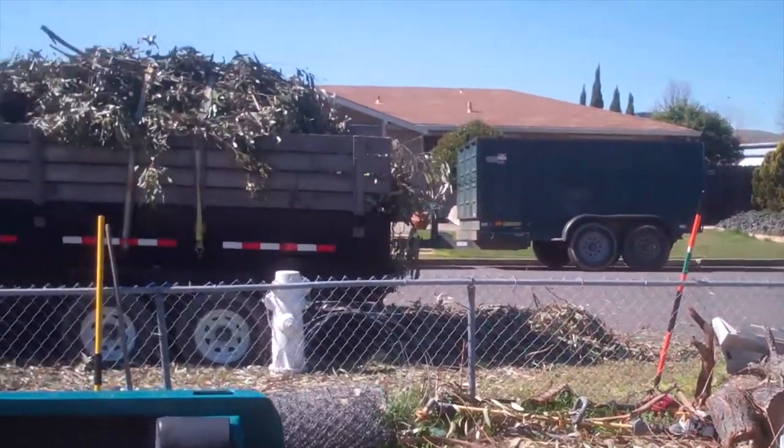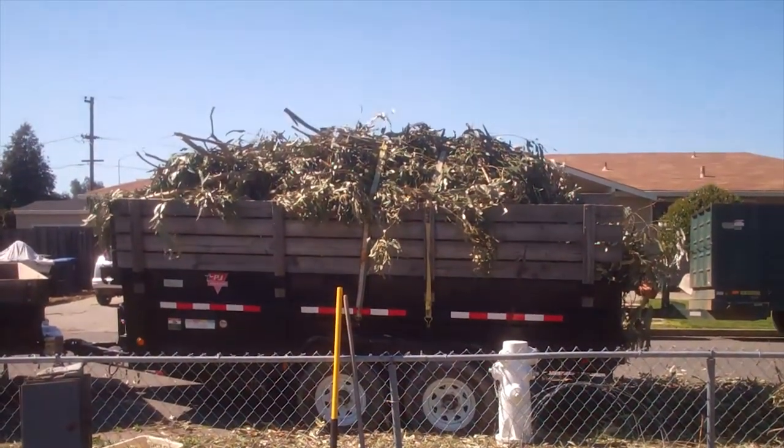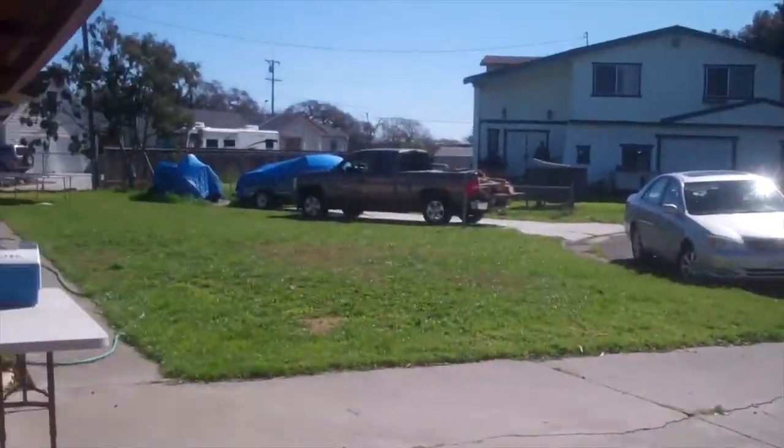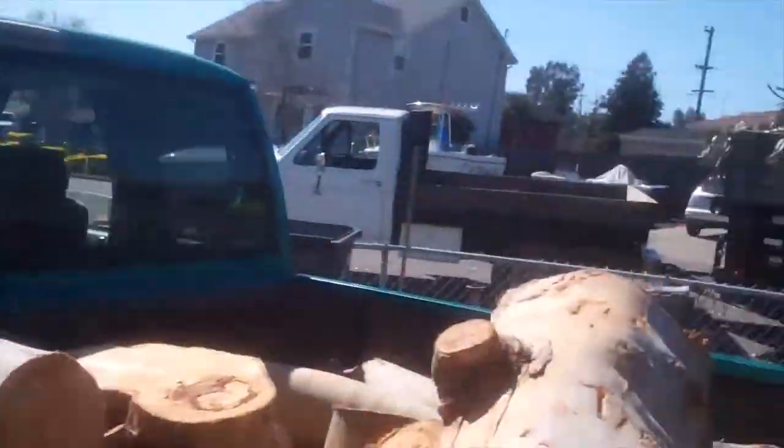The leaves are gone — two loads of the trailer to take them away. And that pile of logs is gone too. It's in my truck and my dad's truck, and he will come back and get them later.